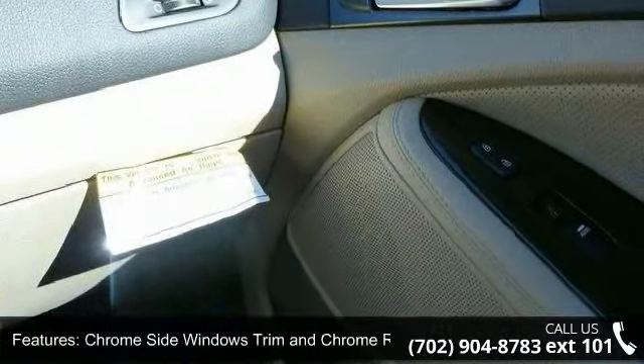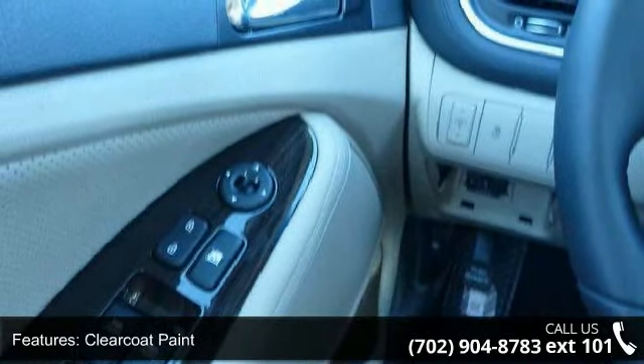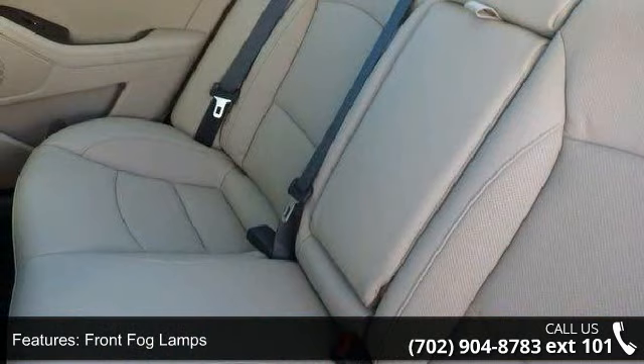Front fog lamps, front windshield included, sun visor strip, and fully automatic projector beam halogen headlamps with delay off and fully galvanized steel panels.